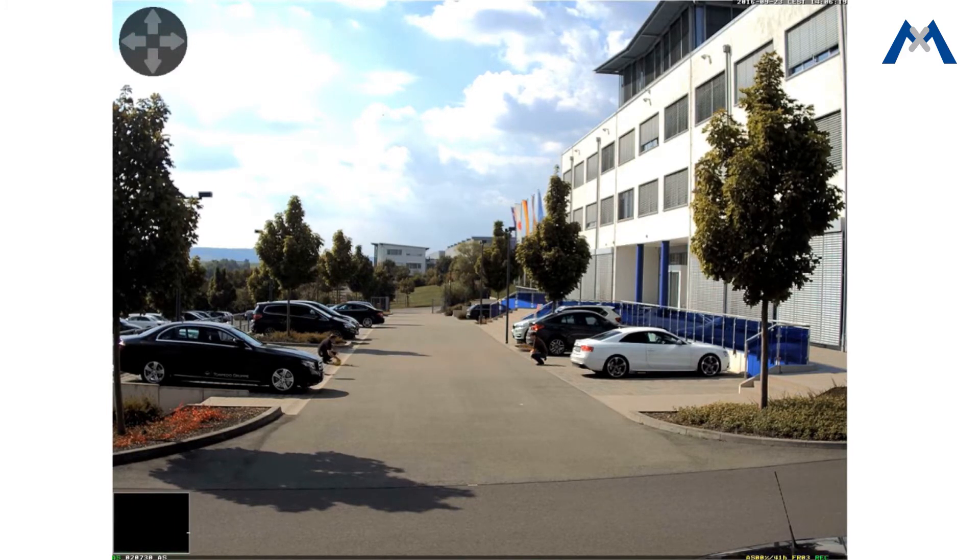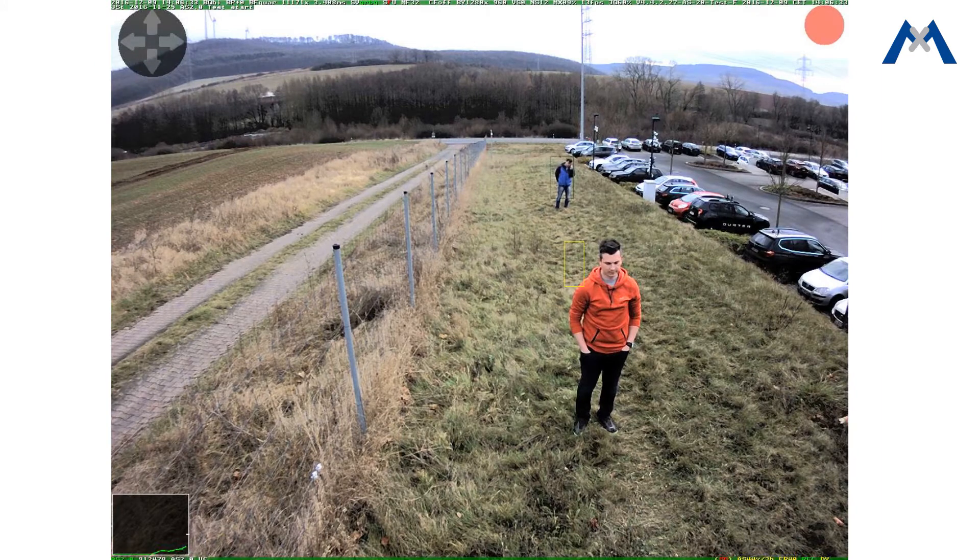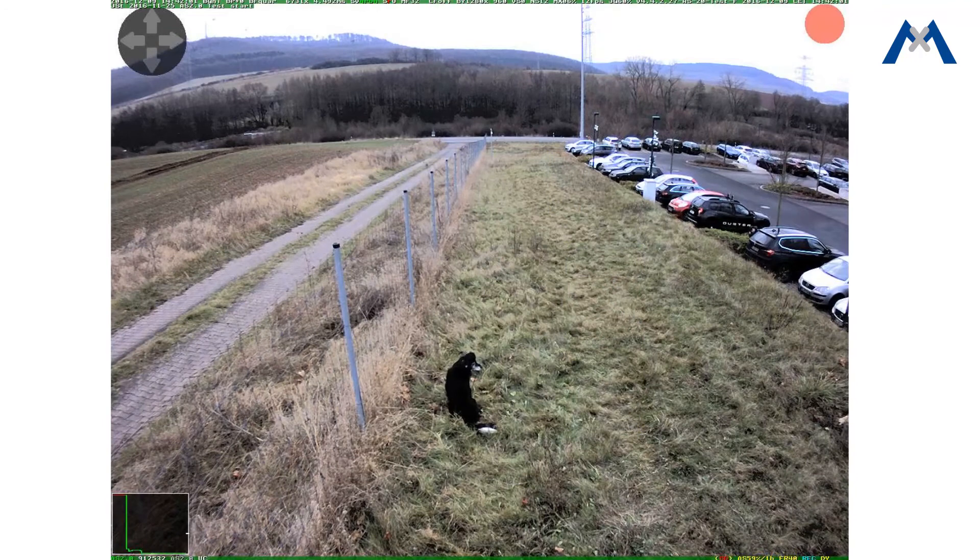Object sizes are defined with an automatic perspective calculation of the camera. It is possible not to receive false alarms caused by small straying animals like a dog, but to be notified when a human enters a secured area.